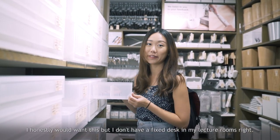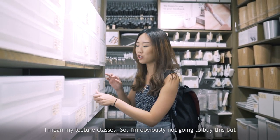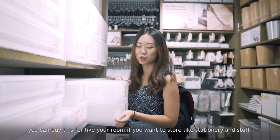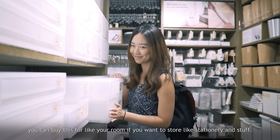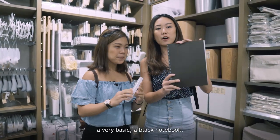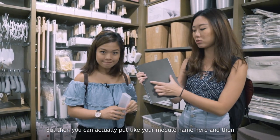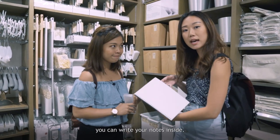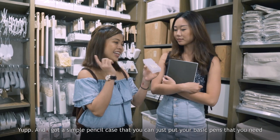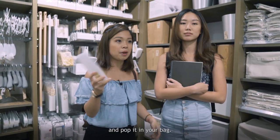I honestly would want this desk organizer but I don't have a fixed desk in my lecture rooms, so I won't buy it — but you can get it for your room to store stationery. We also found a very basic black notebook where you can put your module name on the cover and write your notes inside using all the colourful pens and highlighters we got from Daiso. I also got a simple pencil case to hold your basic pens.